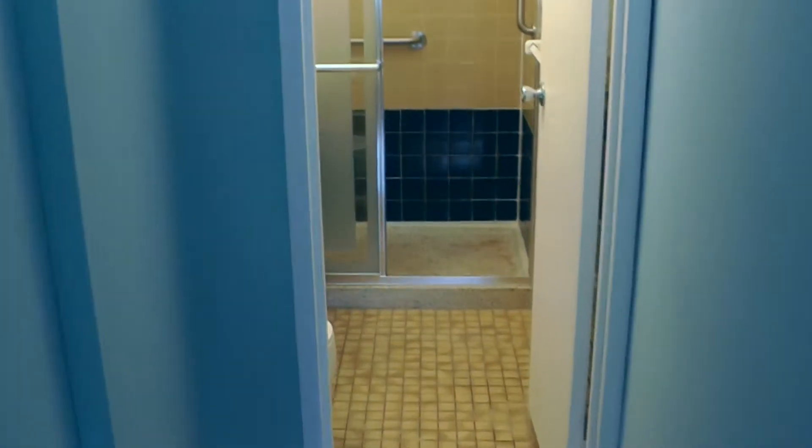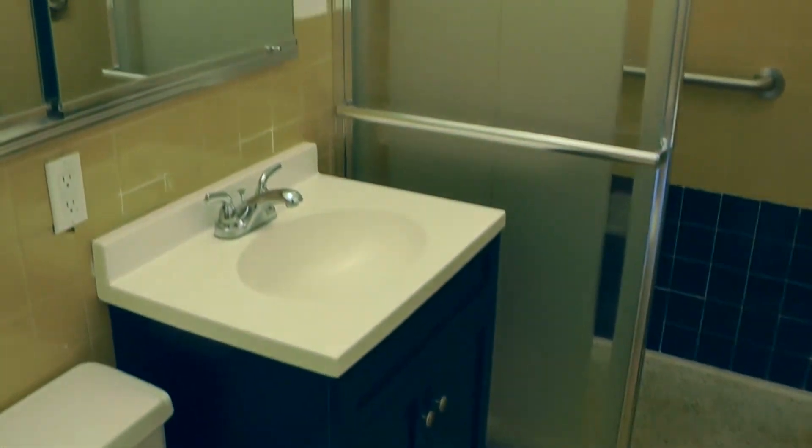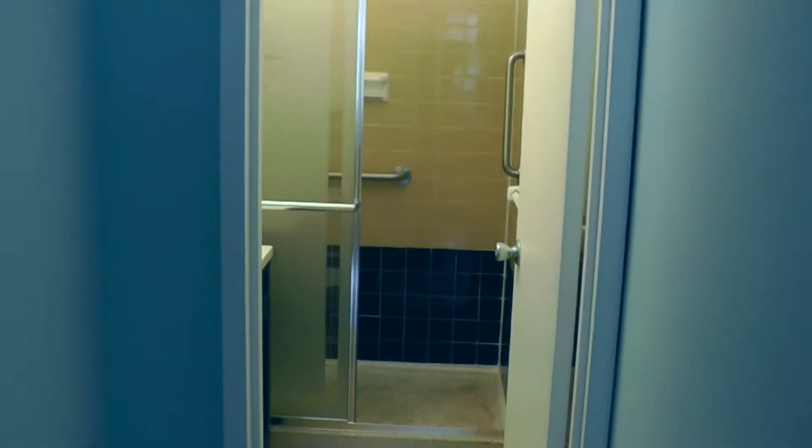As we come down here, you have your closet on the left and our full bath with a walk-in shower. Very nice and spacious.